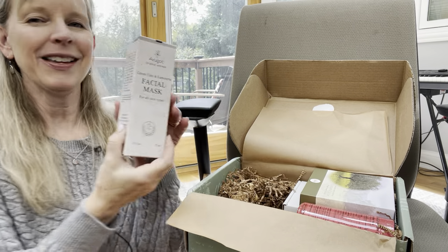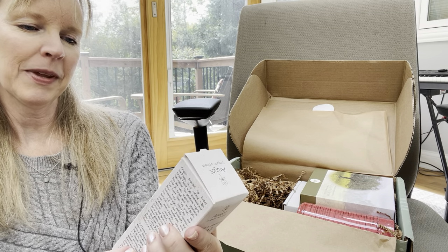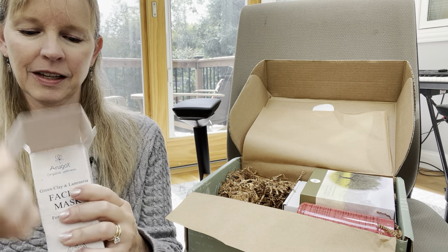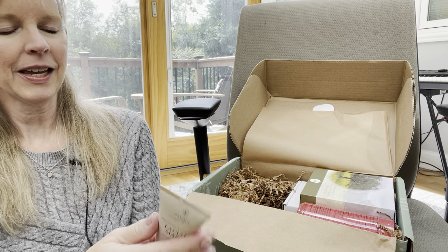Next is the facial mask — I'm going to enjoy doing this one. It's green clay and laminaria, for all skin types. And that is what the face mask looks like.